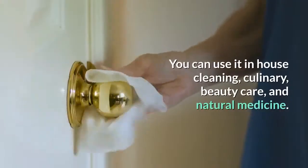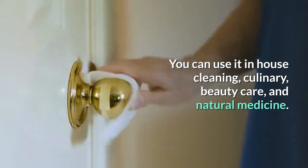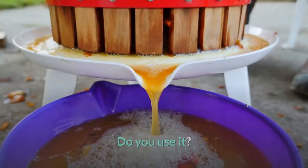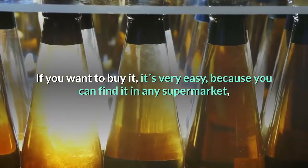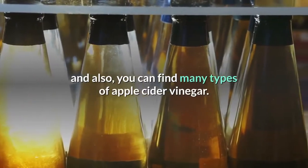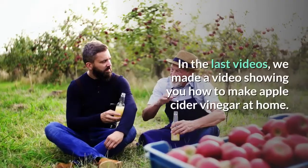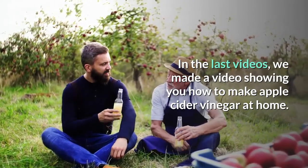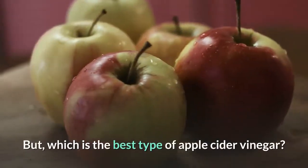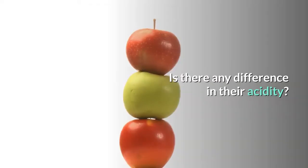You can use it in house cleaning, culinary, beauty care, and natural medicine. It's very easy to find because you can find it in any supermarket, and you can also find many types of apple cider vinegar. But which is the best type, and is there any difference in their acidity?